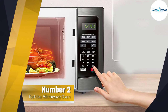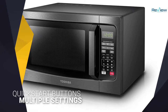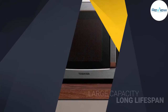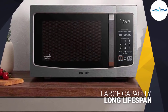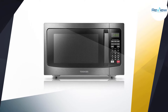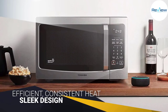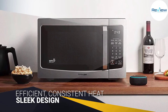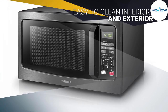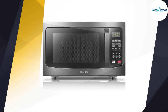Number two: Toshiba EM131A5CBS Microwave Oven. The Toshiba EM131A5CBS handles all your basic tasks and balances counter space with a roomy capacity. Available in either black or silver stainless steel, this countertop microwave has an interior capacity of 1.2 cubic feet while measuring just over 20 inches wide and 17 inches long. Its 1100 watts of power can be adjusted with 10 power settings, and customers agree it cooks food evenly and quickly. The unit is also equipped with sensor cooking and two defrost settings.